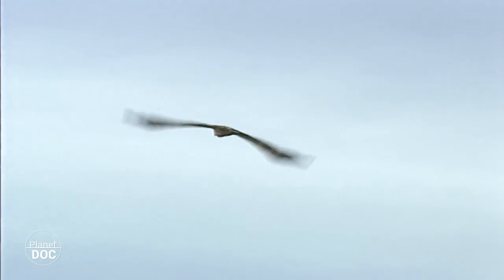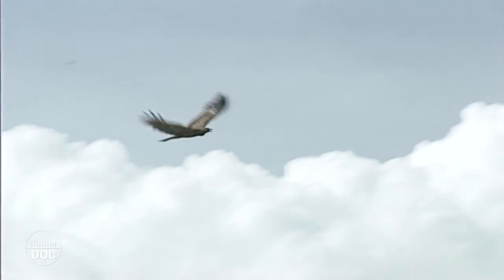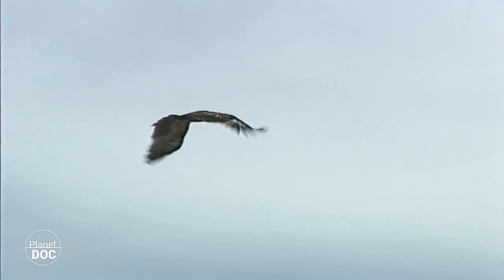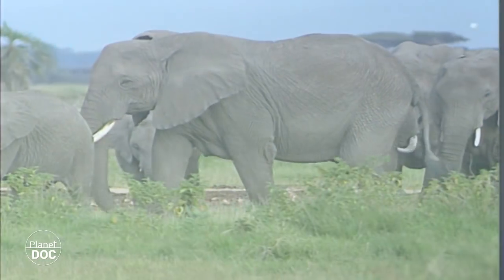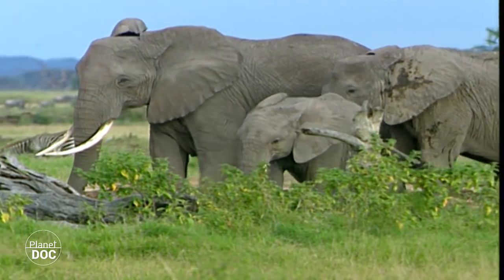Amboseli has always been an area where elephants have found protection. The Maasai tribe kept poachers at bay, and since the creation of the national park, the wildlife department guards the herds. Consequently, Amboseli is one of the last places in Africa where the elephant population is intact.